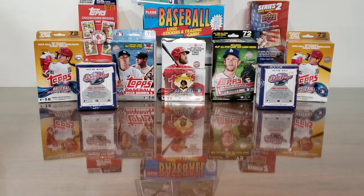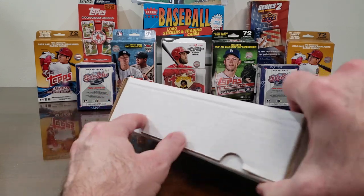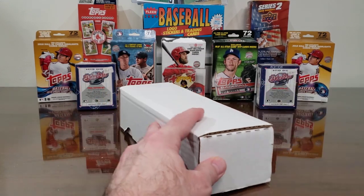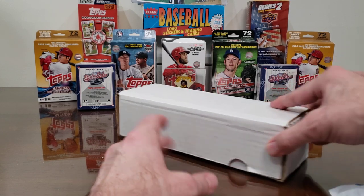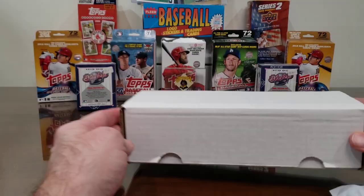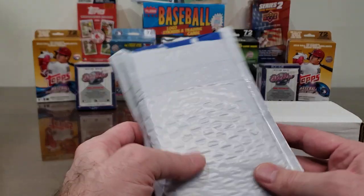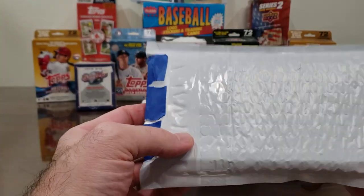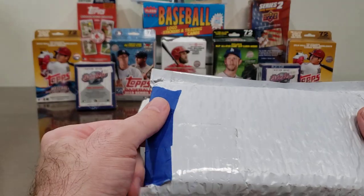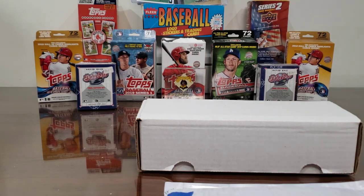Hey, welcome back everybody. This is another video where we do a box break. We're going to continue on with the Michael Ivy box. Michael was so kind and generous to send us a box of cards containing about four or five of these bad boys chock full of cards. Deep in the box I didn't notice last week — he had used the Eddie-approved blue tape and put an envelope in there, which is new for him. So we're going to bust that open first before we get to the box of cards.